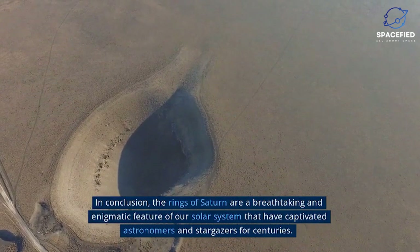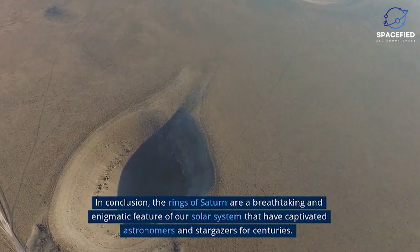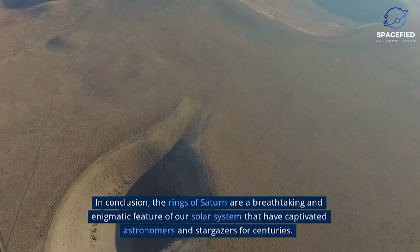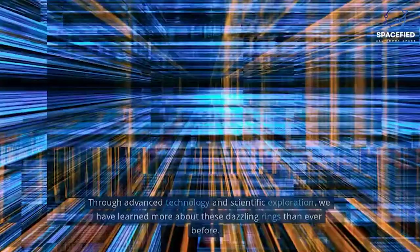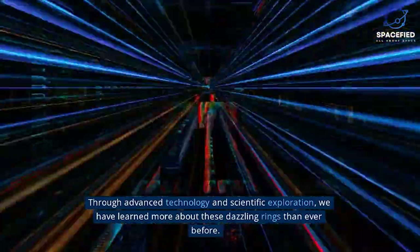In conclusion, the rings of Saturn are a breathtaking and enigmatic feature of our solar system that have captivated astronomers and stargazers for centuries. Through advanced technology and scientific exploration, we continue to uncover their mysteries.